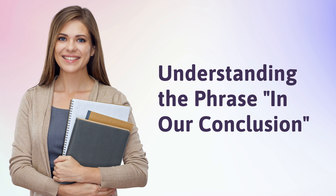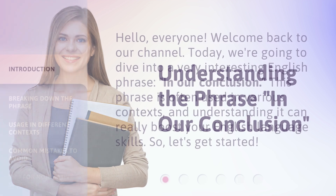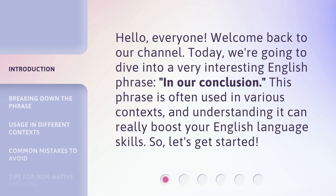Welcome back to our channel. Today, we're going to dive into a very interesting English phrase: 'in our conclusion.' This phrase is often used in various contexts, and understanding it can really boost your English language skills. So, let's get started.